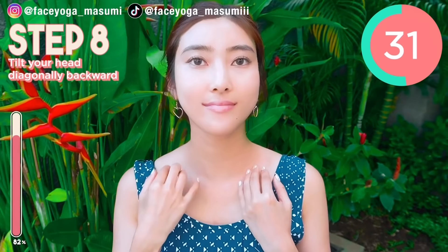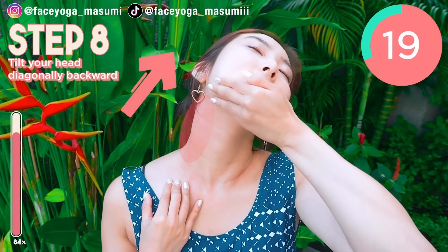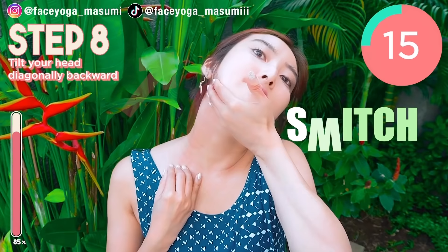Place your hand on the clavicle and the chin area. Try to tilt your head diagonally backward. Repeat this movement. After 15 seconds, we're going to stop the movement for more stretch.